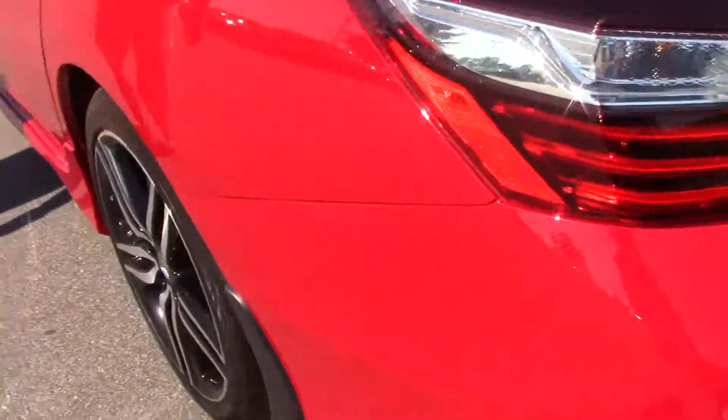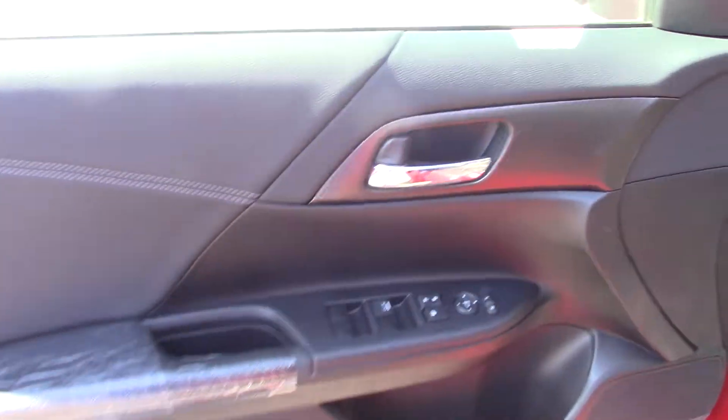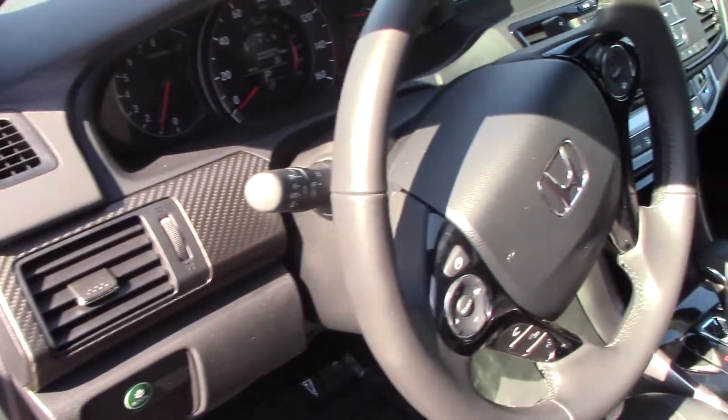Take a look on the inside. The Accord Sport has lots of room, a power driver seat, paddle shifters, Bluetooth, and automatic climate control.